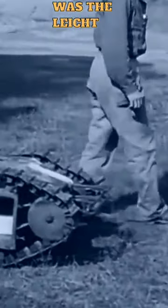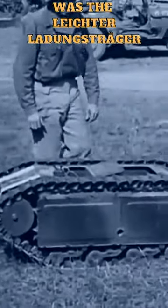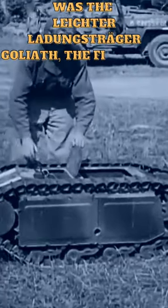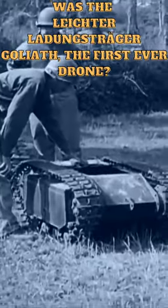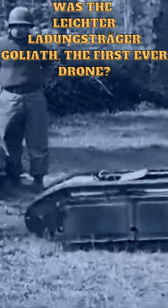The Goliath Trackmine was a remote-controlled vehicle used by Nazi Germany during World War II. It was developed by the German company Karl F. W. Borgward in response to the need for a small mobile explosive device.